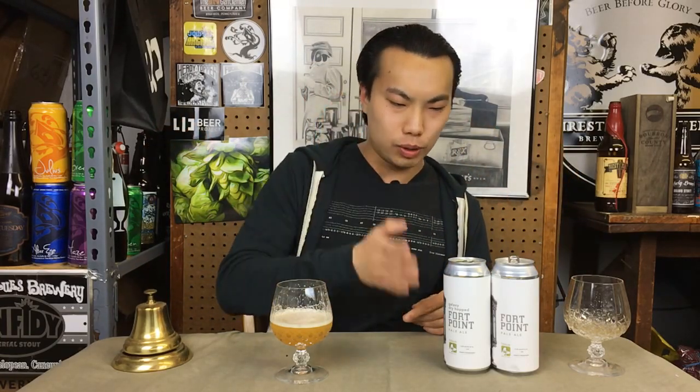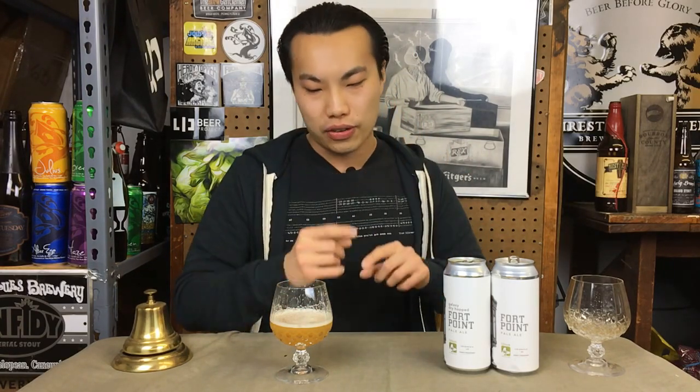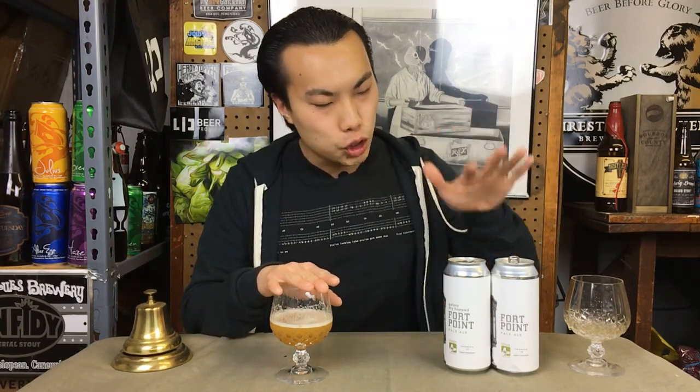I wish I could do all of them — the double dry hop, the mosaic, the Nelson, and so on. Post in the comments below what your favorite is. This cuvee is absolutely amazing, these two beers are absolutely amazing. Check out Trillium, they're doing amazing stuff. Until next time, guys — cheers, later.